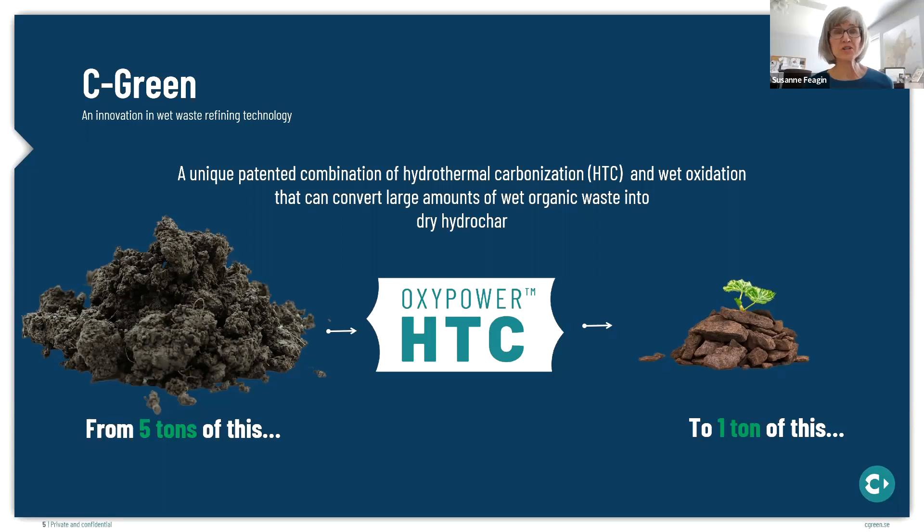Now I'm going to turn to the technology, starting at a high level and working down to the details. Seagreen's technology is based on a unique combination of hydrothermal carbonization, or HTC, and wet oxidation that can convert large amounts of wet organic waste or biomass into a dry hydrochar. The trademark name of the technology is OxiPower HTC. The OxiPower HTC process significantly reduces the volume of wet waste of the feedstock by approximately 80%. The wet feedstock with a dry solids content of somewhere between 15% to 30% is reduced to a dry hydrochar with a total solids content somewhere in the neighborhood of 55% to 70%.